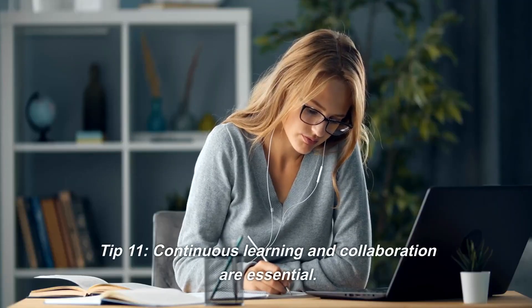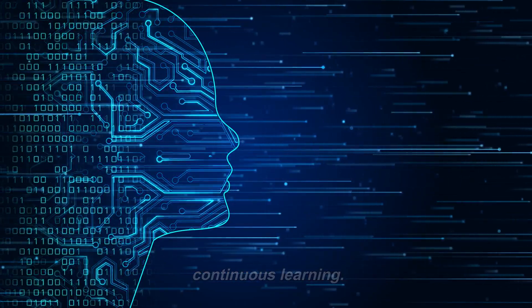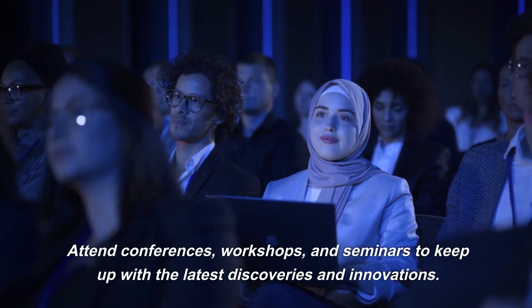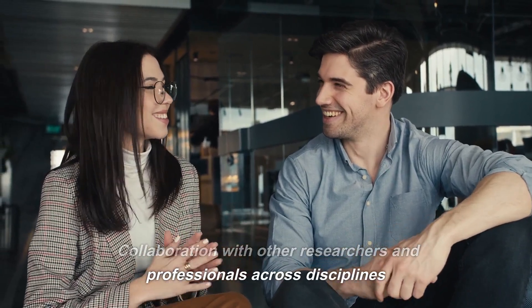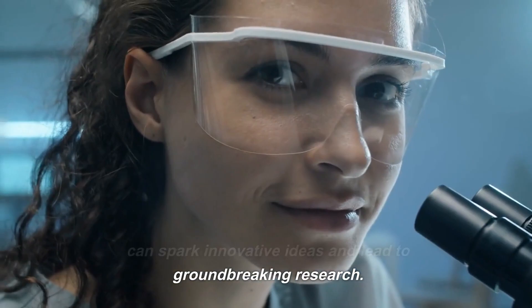Tip 11. Continuous learning and collaboration are essential. To stay at the forefront of neuroscience, embrace continuous learning. Attend conferences, workshops, and seminars to keep up with the latest discoveries and innovations. Collaboration with other researchers and professionals across disciplines can spark innovative ideas and lead to groundbreaking research.